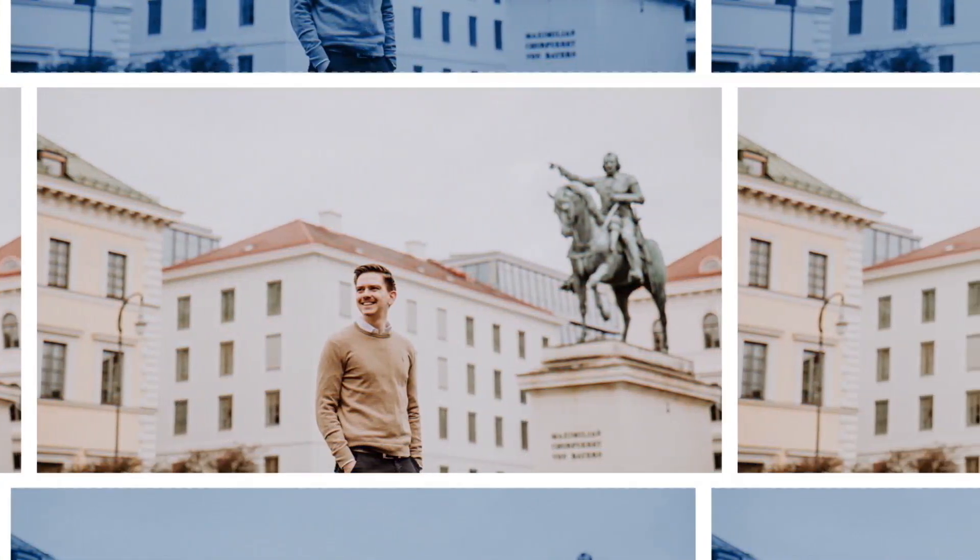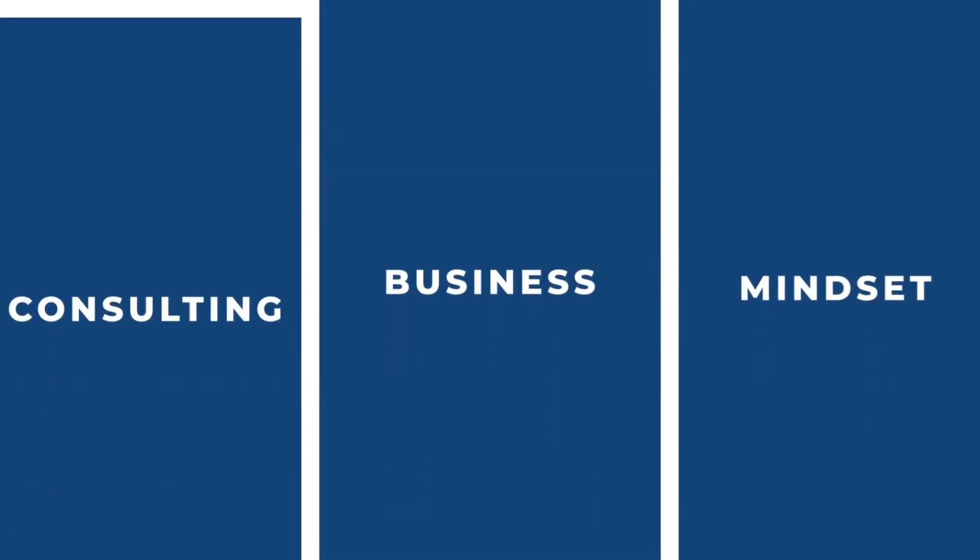What are 10 ChatGPT use cases if you work in Management Consulting? Part 2. Hi, my name is Johannes Nyari. I'm a Project Manager in Strategy Consulting and on this channel I want to help you learn the necessary skills that you need in your first years in consulting. If you're new to this channel, please make sure to subscribe and leave a thumbs up. In yesterday's video, we already talked about the top 5 use cases for ChatGPT in Management Consulting.